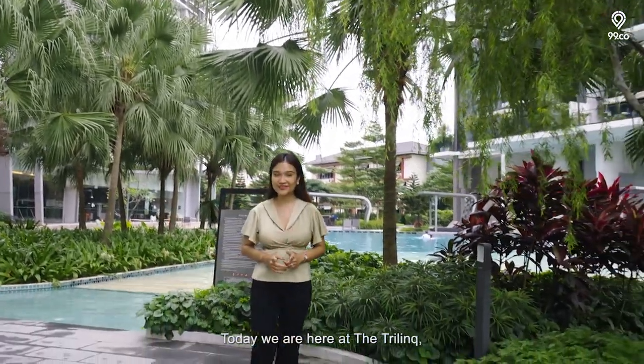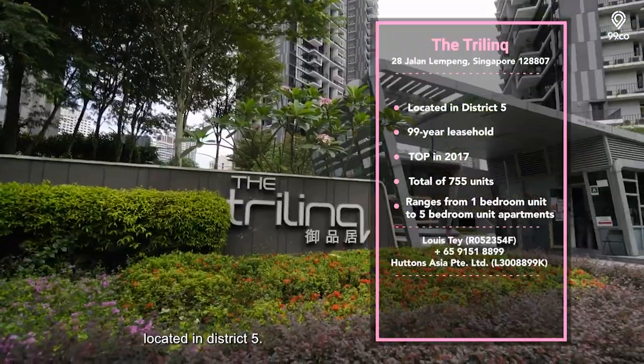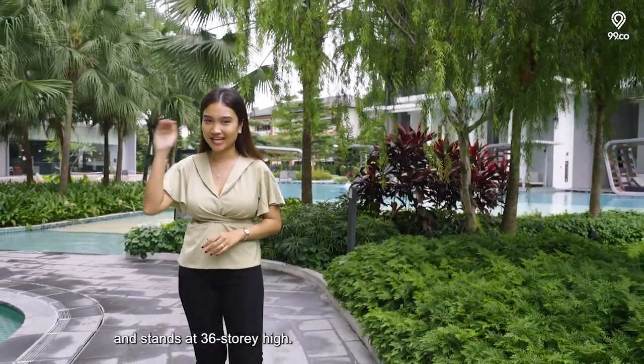Today we are here at The Tri-Link, which is a 99-year leasehold condo development located in District 5. Established in 2017, it has a total of 755 units and stands at 36 stories high.